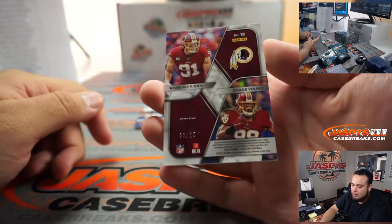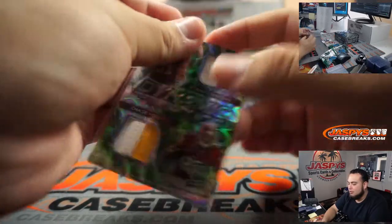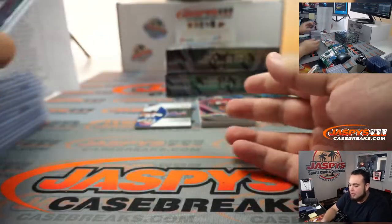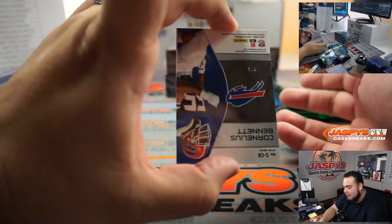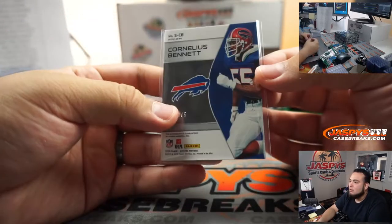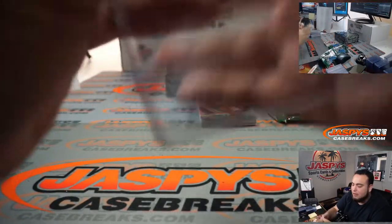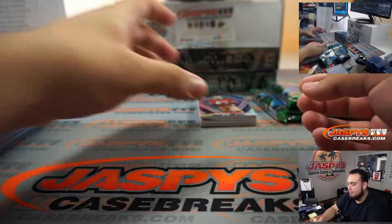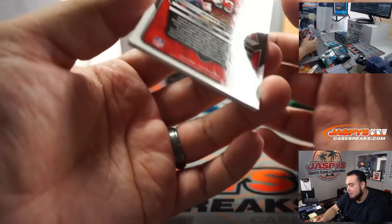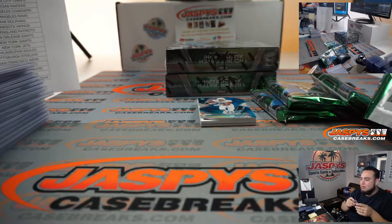The dual relic here — that's Ryan Kerrigan and Chase Young, two-color patches on both for the Washington Football Team, going to Mark. I do like that they put in some good vets here — look at three out of five Cornelius Bennett. A lot of low numbers we've been getting in these cases. Bills going to Eric with that one. And this nice Jerry Rice — beautiful-looking card. I don't know if they call these nebulas or what, but two out of five Jerry Rice — like there's cosmic and all these other names they call them.